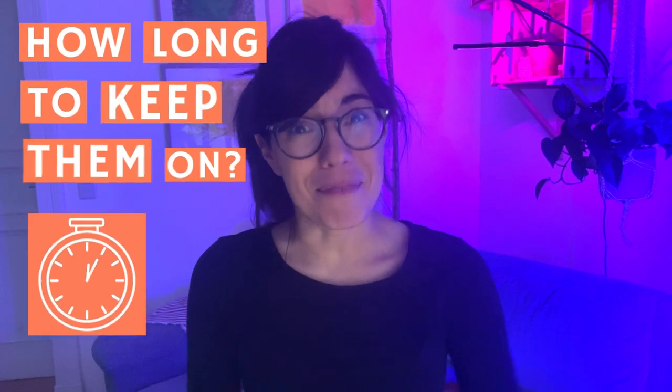Hi everybody! As you can see the lighting is a little bit different today because all of the grow lights are on. I thought it was very fitting to talk about how long to keep them on.